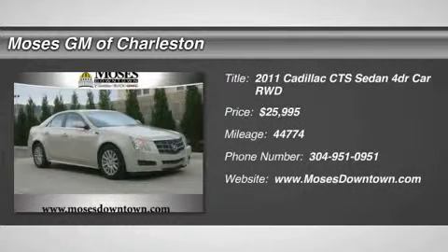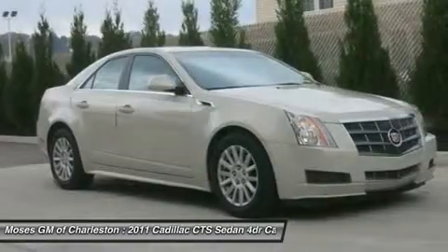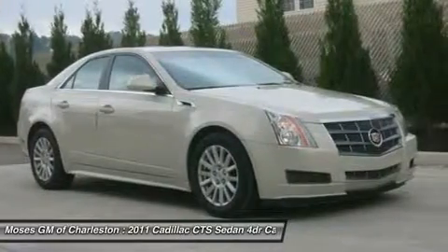CTS Luxury 4D Sedan. Clean Car Facts and Power Ultra View Double-Sized Sunroof. Ready to Roll!